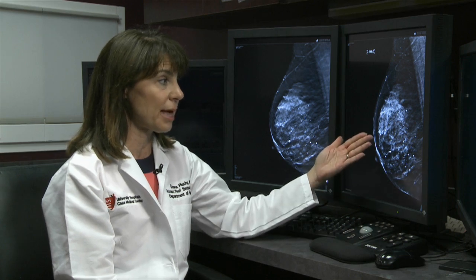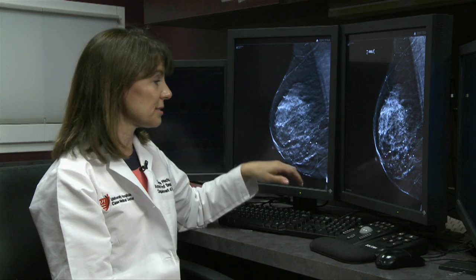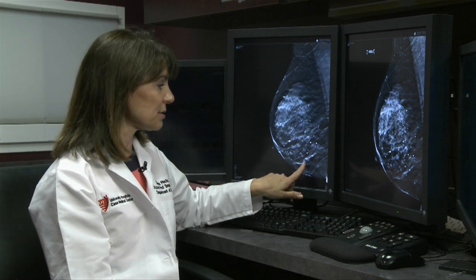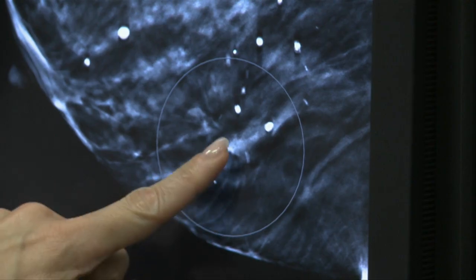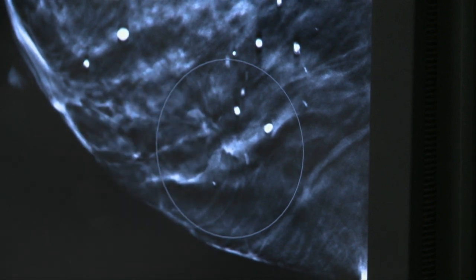This is her 2D mammogram, which doesn't really show any abnormality at all. But this is a single-slice tomosynthesis exam, which is a one-millimeter slice, which shows some distortion here. It almost looks like a firework, and that's indicative of cancer for us.